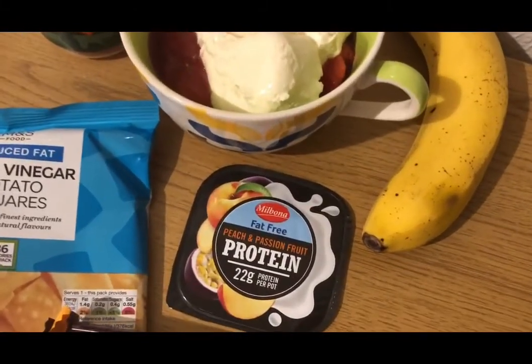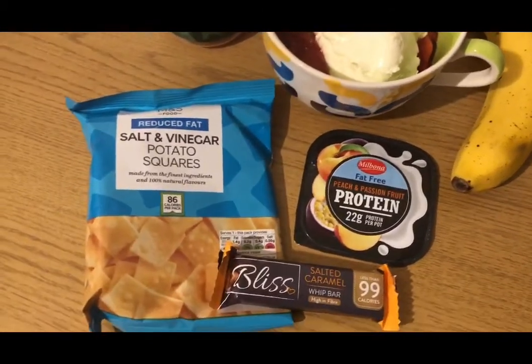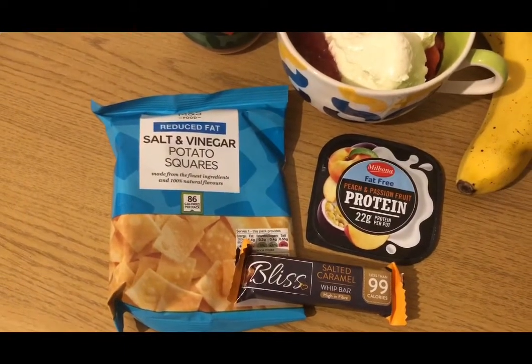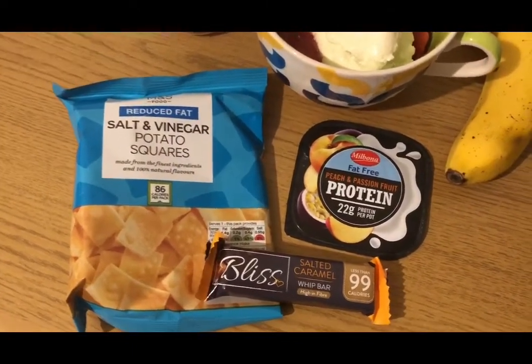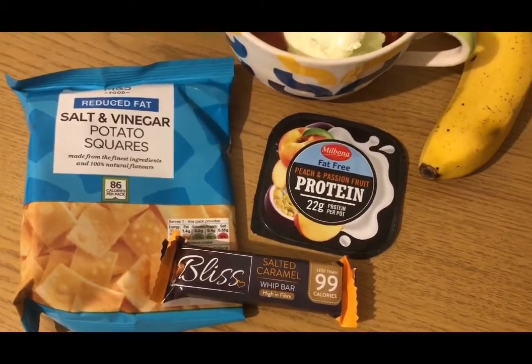I've got a Lidl peach and passion fruit protein pot for two smart points. I've got some Marks and Spencer's reduced fat salt and vinegar potato squares from a multi-pack for three smart points, and a Bliss salty caramel whip bar from Home Bargains for four smart points.